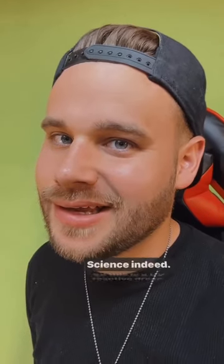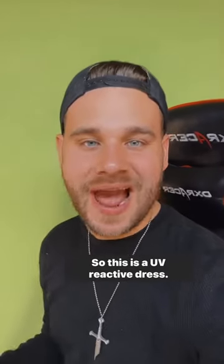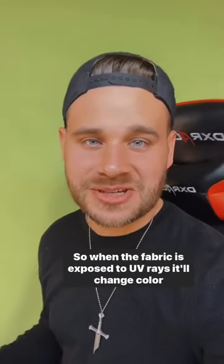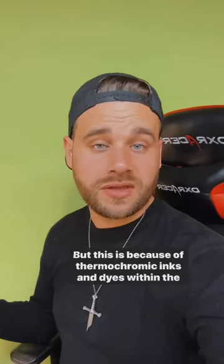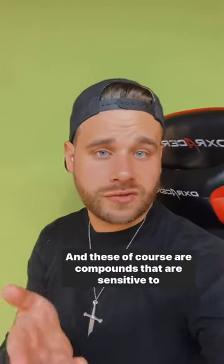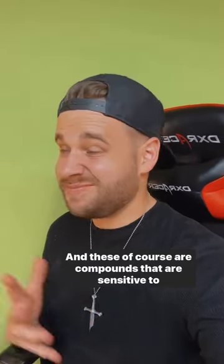Science! Science indeed. So this is a UV-reactive dress — when the fabric is exposed to UV rays it'll change color, like you saw in the video. This is because of thermochromic inks and dyes within the fabric, which are compounds that are sensitive to temperature.